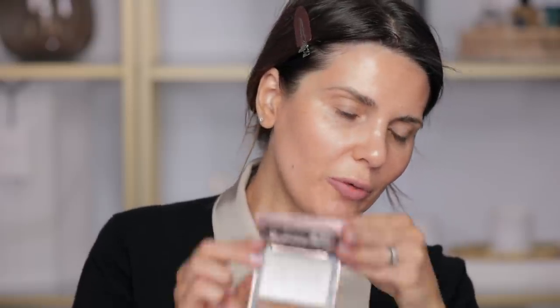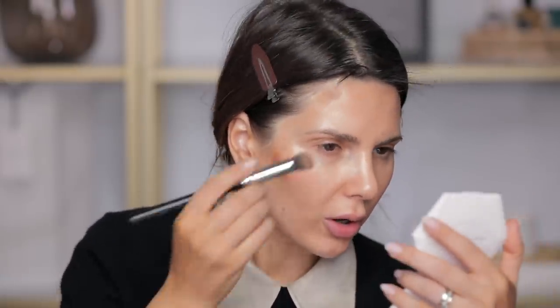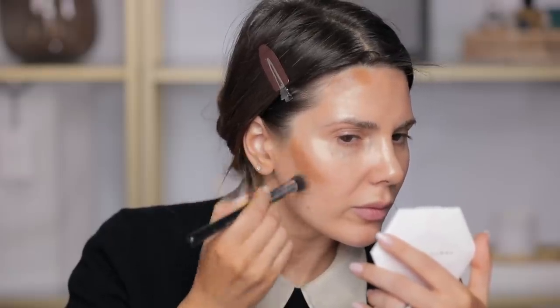I agree this looks kind of weird right now but I promise it makes a great luminous base. Next step is going to be even wilder — I'm using this Tom Ford Shade and Illuminate in intensity one, which is an amazing contour product or bronzer depending on your skin tone. With a Morphe M335 brush I apply this where I want to contour, like right on my hairline. Then with a flat brush I'll take the same product and contour the nose.